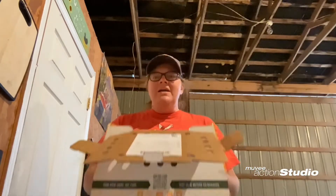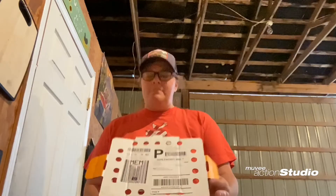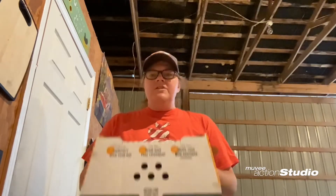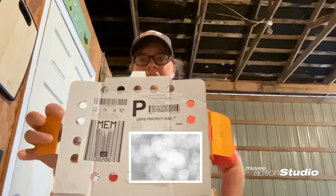I'm here today with the chicks to give you a one-week update video. Here is the box that they came in. I didn't do a lot of details on the chicks when they got here, but they came from Cleveland, Ohio.